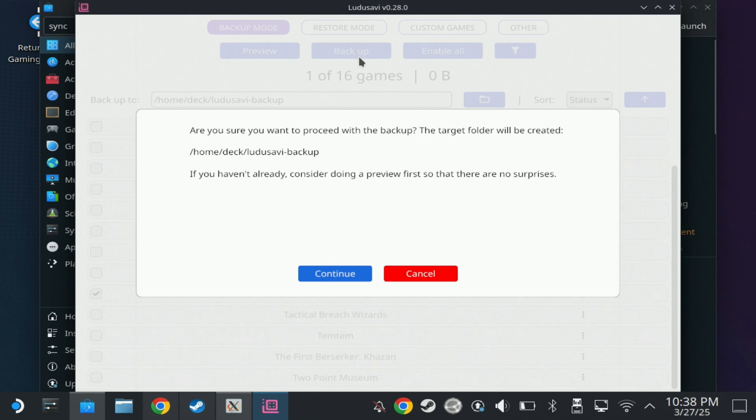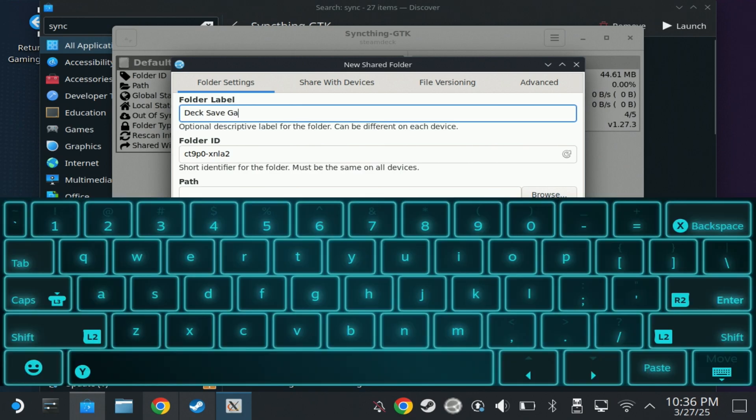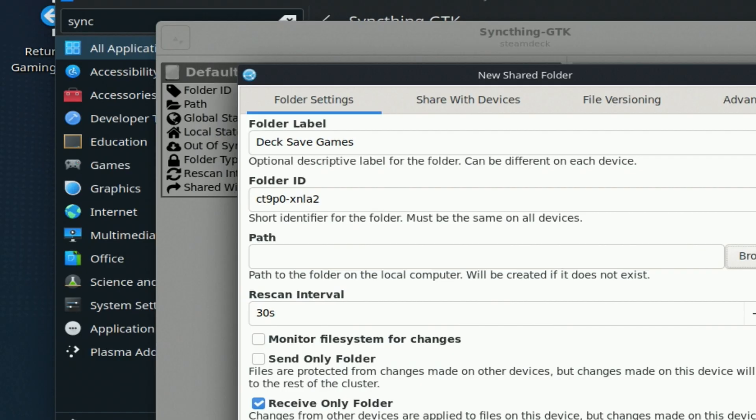To get the folder you need to create at least one backup, so I've unselected everything and I'm just going to select one game and do a manual backup so that I've got my save game folder ready to put into SyncThing. I've backed up one game and you'll see that folder get created. Now in SyncThing I want to add a shared folder and navigate to that Ludo Savvy backup folder, and I'm going to call it Deck Save Games and update the path to the Ludo Savvy backup folder on my deck drive.